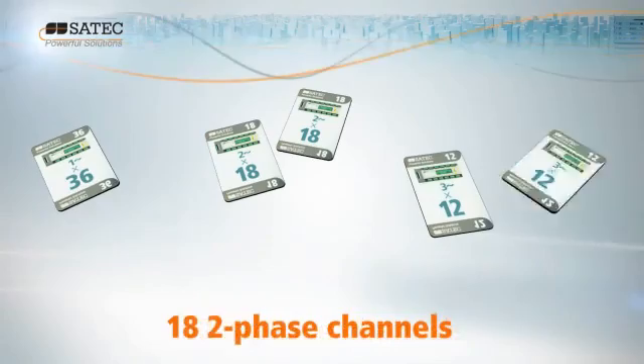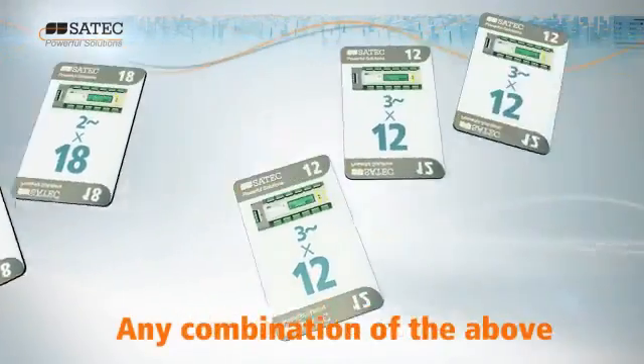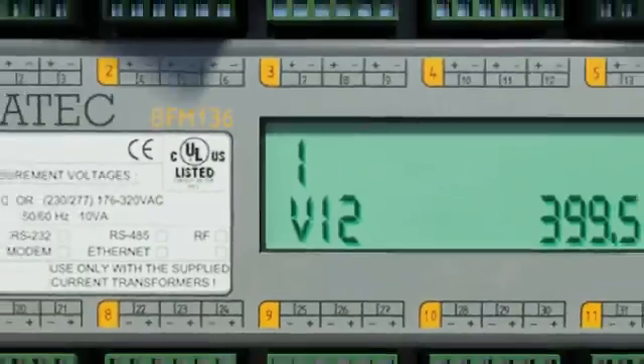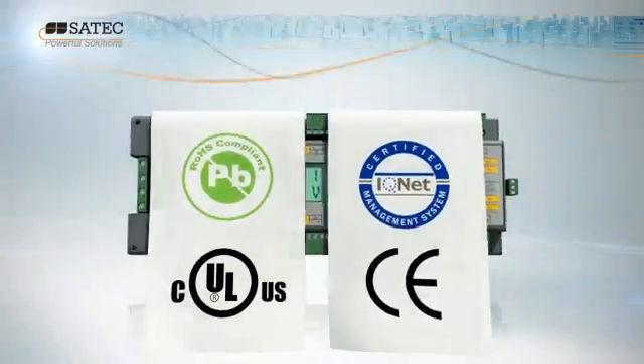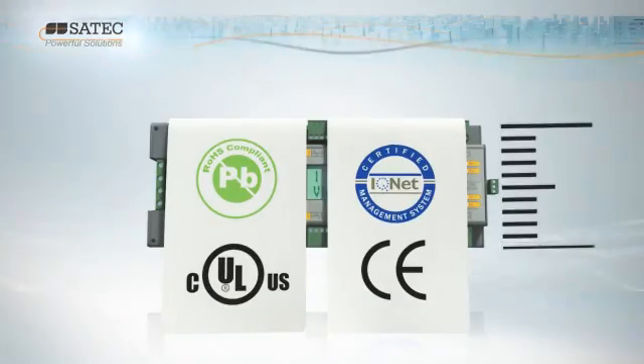The BFM is capable of monitoring any combination of up to 36 single-phase or 12 three-phase circuits. With up to 0.5S accuracy, the BFM is the most accurate metering application on the market today.